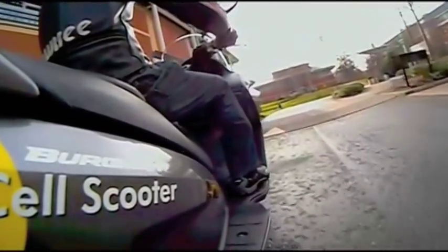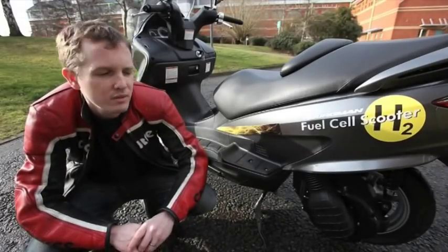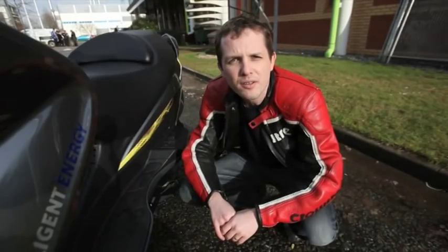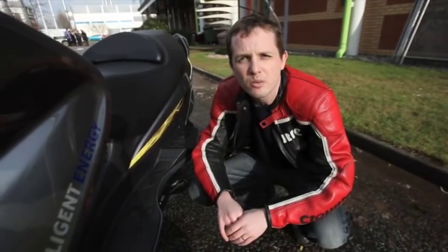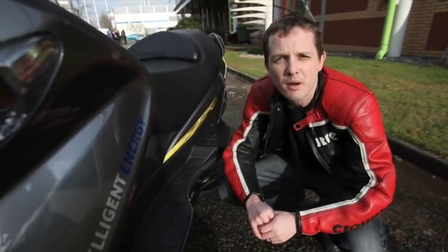They don't want this to be something that's come from the future and looks all wacky. They want it to be a first stab at a real production hydrogen fuel cell. It's an evolution of 2007's cross cage motor, but it's got twice the pressure in the fuel tank, which means it can carry twice as much hydrogen, giving it a range of 220 miles.